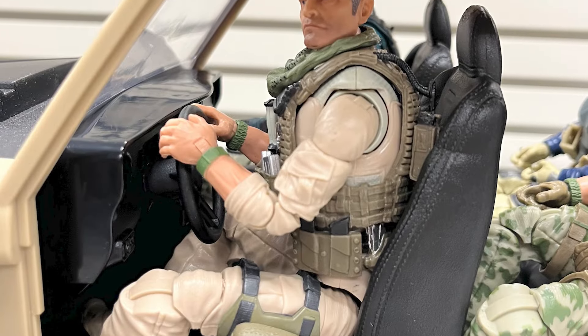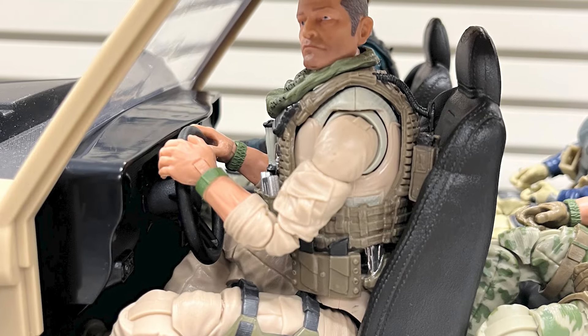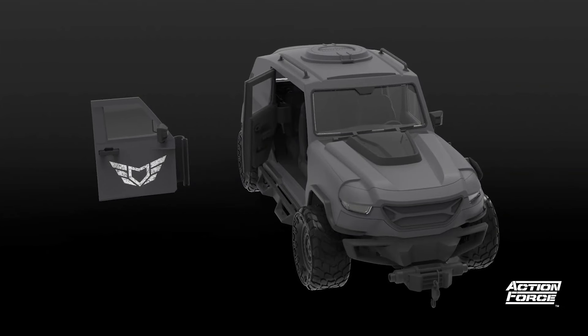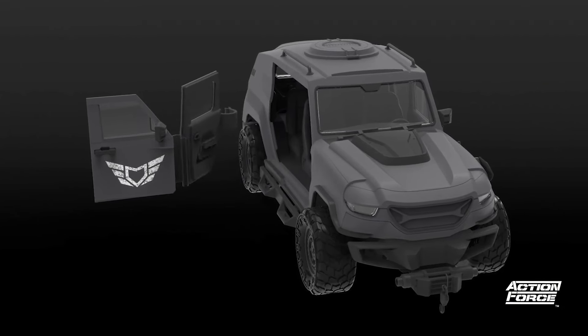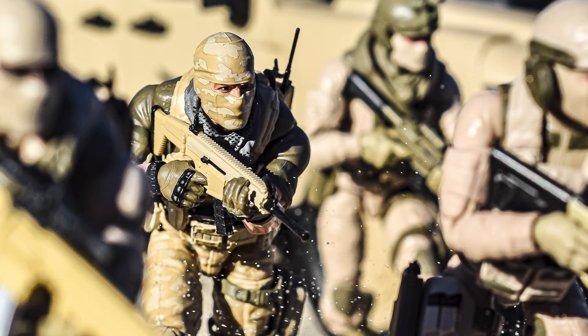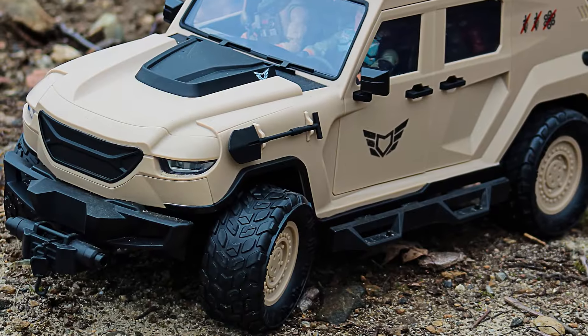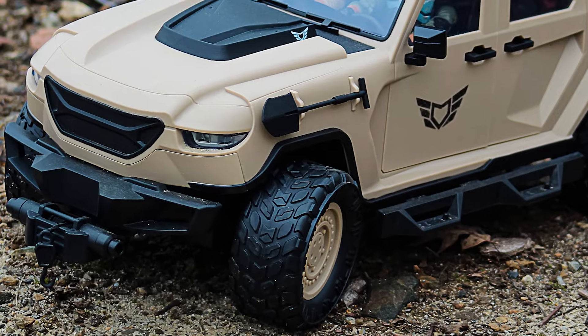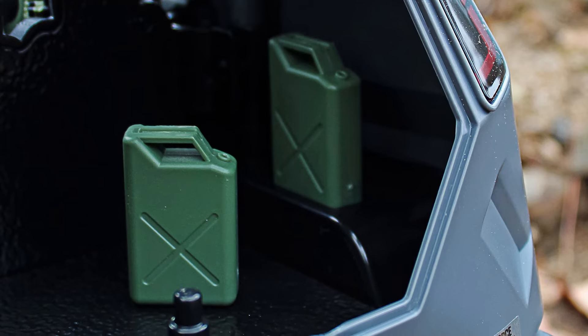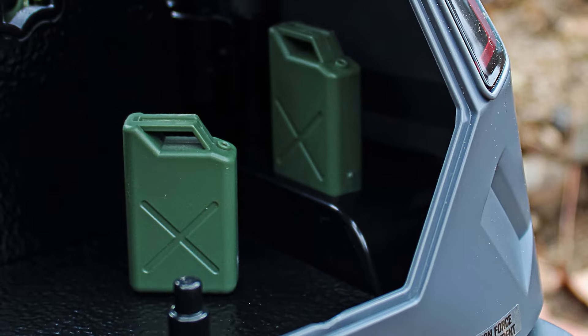The front seats are adjustable to accommodate different sized drivers, and further rapid deployment of soldiers is also achieved by removing the doors. If you need to get troops into the fight with haste, it's features like these that will give your squad the tactical advantage. A working front winch and a removable shovel are available to assist with vehicle recovery, while a couple of jerry cans give your squad the ability to carry extra fuel for long-range missions.